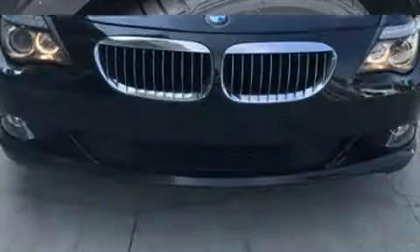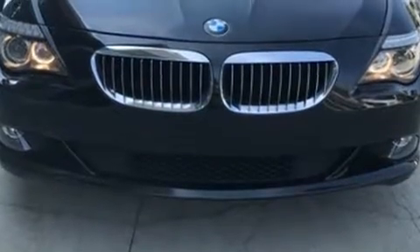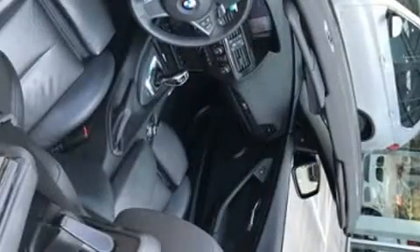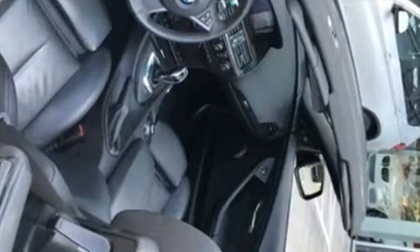A wealth of standard features means that you no longer have to sacrifice. Like leather upholstery, an automatic dimming rear-view mirror, an outside temperature display, automatic dimming door mirrors, a power convertible roof, and power seats.